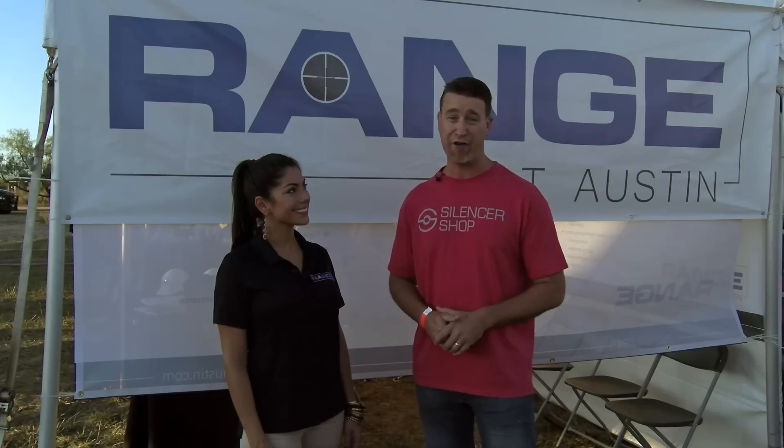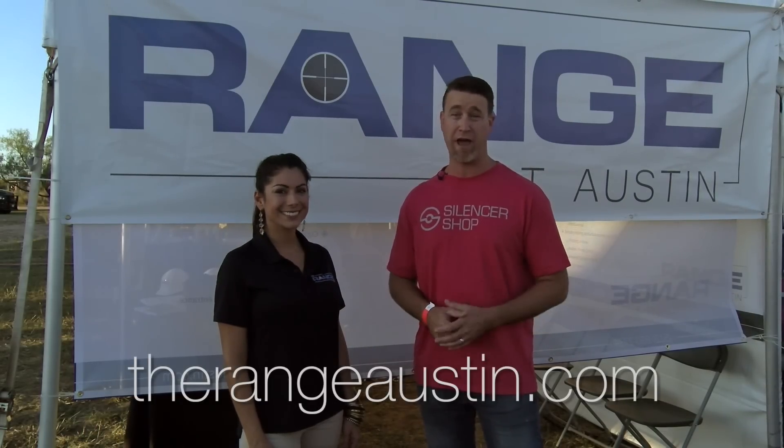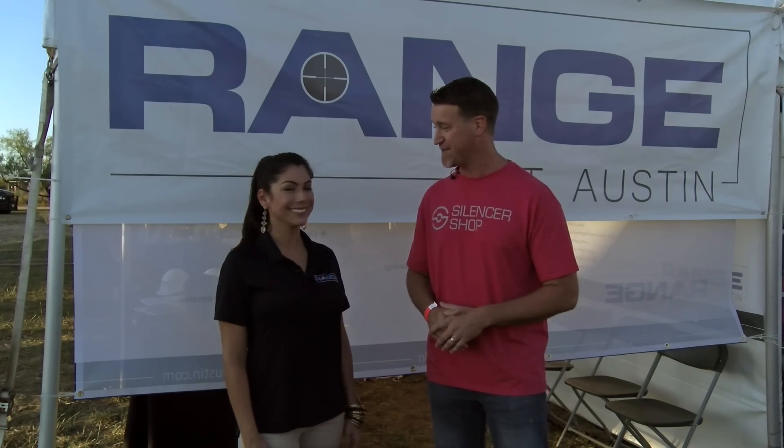If you guys are in central Texas — or really anywhere in Texas — make a drive and go check out The Range. It's open to the public so you don't have to do the membership, but I'm sure you will once you see how cool it is. Thanks for tuning in, and hopefully we'll be down there doing some on-site content with you guys in the future.